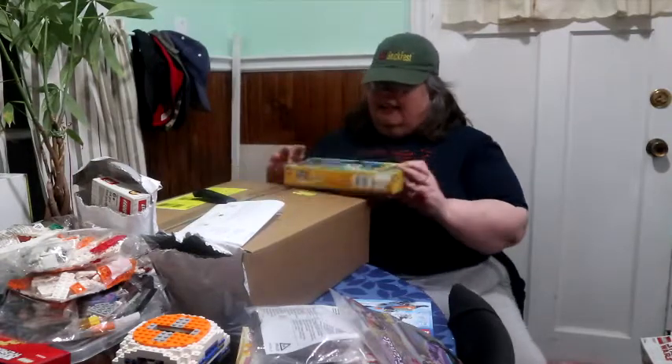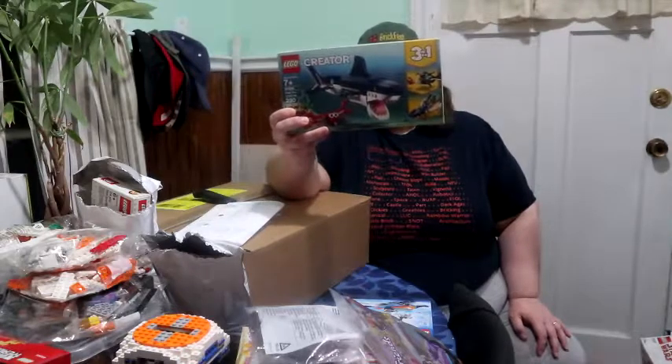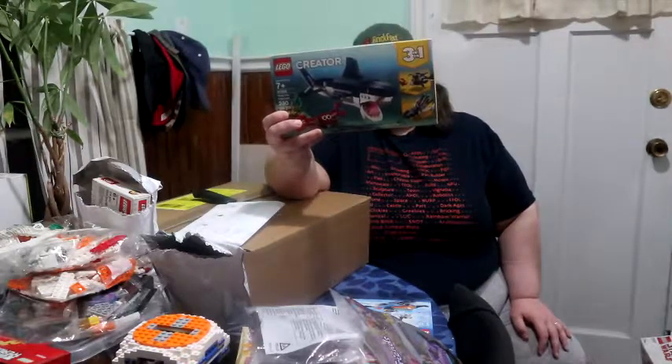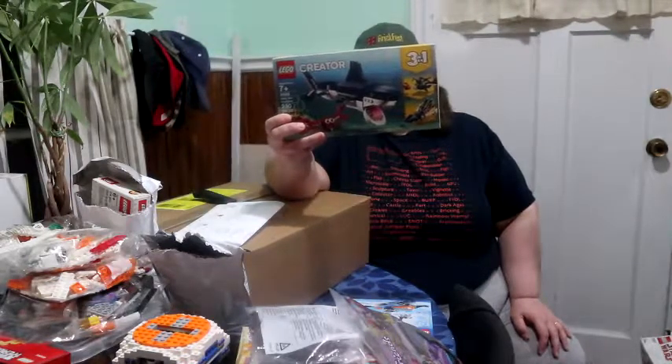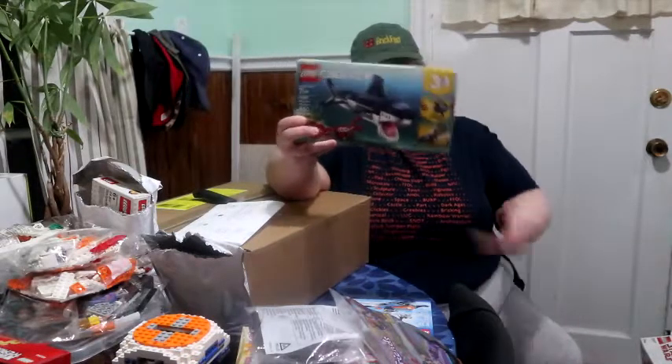And this is the set I've been wanting and I got it on sale. It's set 31088 — actually it's the 3-in-1 Deep Sea Creatures. Yeah, she only got it for the shark though.